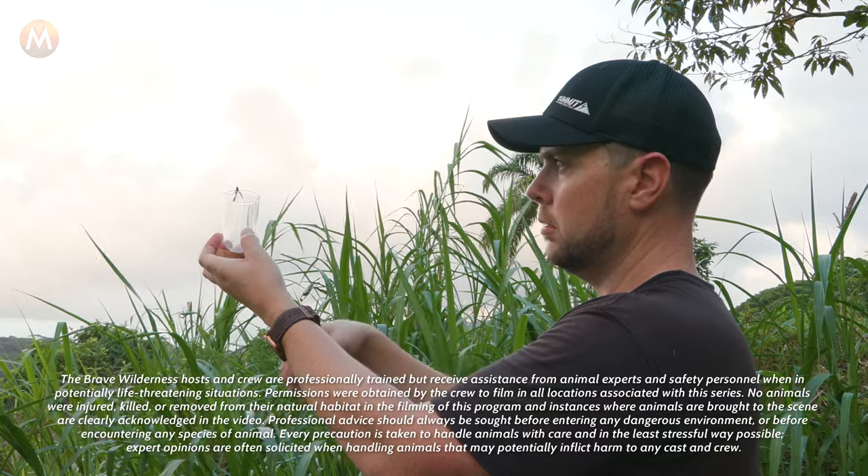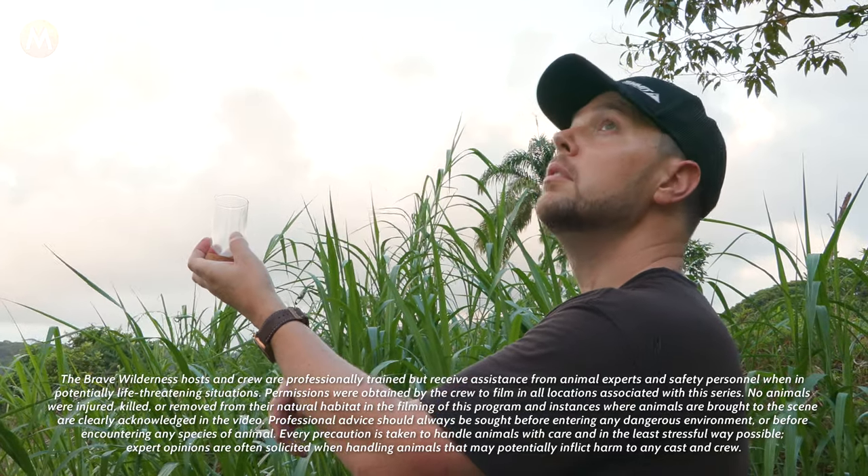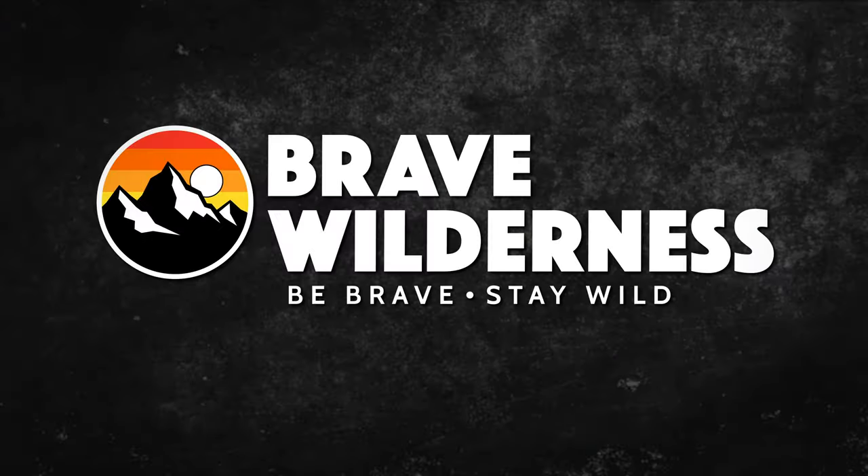Needless to say, this is one insect that you really don't need to worry about. If you enjoyed that episode, make sure to search for the Brave Wilderness channel on YouTube so you can join me and the crew on our upcoming adventures.